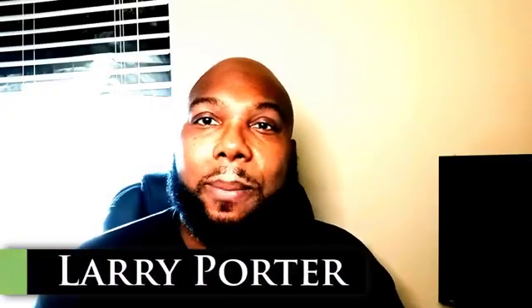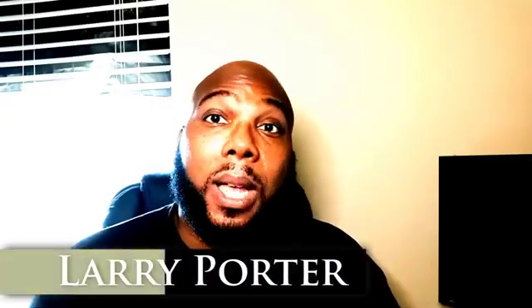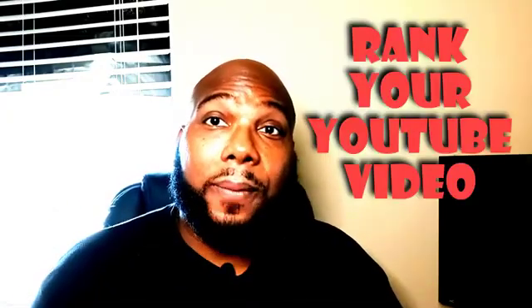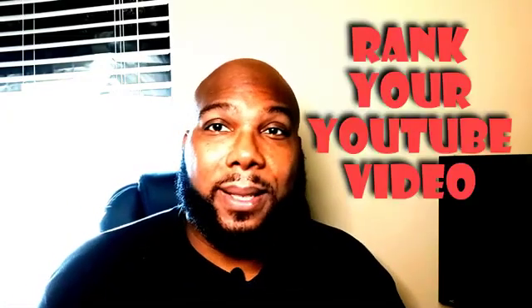All right, what's up everybody? Larry Porter here and in today's video I'm going to share with you five tips on how to rank your YouTube video on the first page. You do not want to miss this.